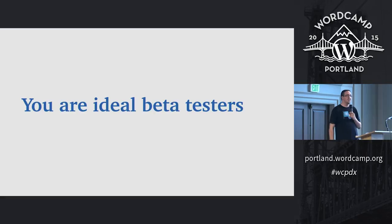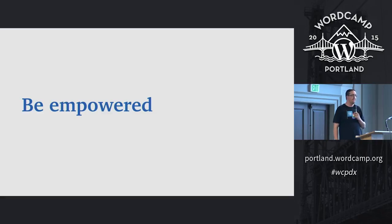You're ideal beta testers because all of you use WordPress every day — for your businesses, for your personal blogs. When something changes in WordPress, you have unique insight into how it works and you know what's new. You can say, 'This is different, maybe I'll find a bug here and I'll report it.' The hope in getting all of you to do some beta testing is to feel empowered to be a part of making WordPress better.